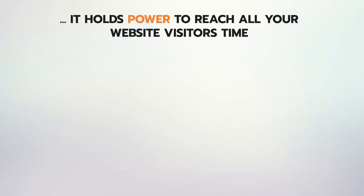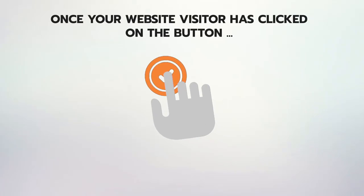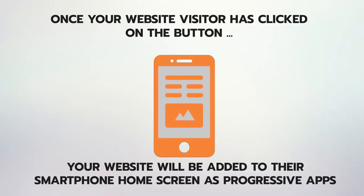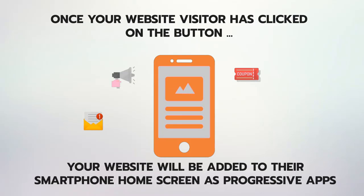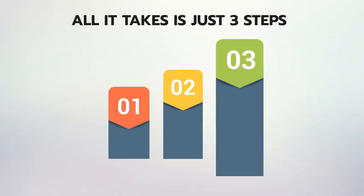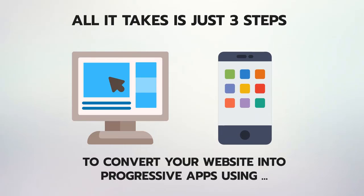Progressive apps hold the power to reach all your website visitors time and again via push notification messages to get three times more revenue and sales. Once your website visitor clicks the button, your website is added to their smartphone home screen as a progressive app, and you can send them push notifications including personalized messages, offers, coupon codes, or even lead generation links. It's like retargeting but 100% free.